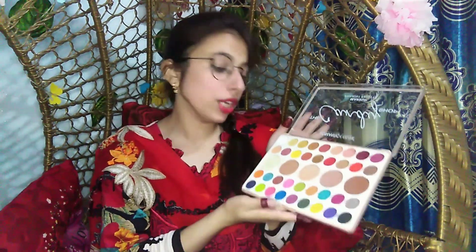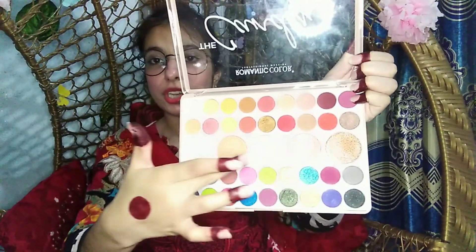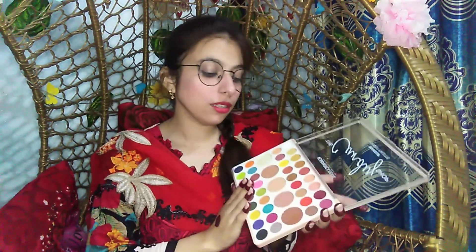First I will tell you about the highlighting shades. The big circles in the middle of the palette are all highlighting shades. I have to be honest — this palette is not perfect because I bought it from a local market and didn't swatch it before buying. If I had swatched it, I could have gotten a better palette. The highlighting shades are all shimmery, so if you apply them you will get a shimmery look.